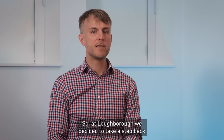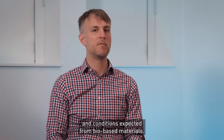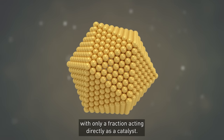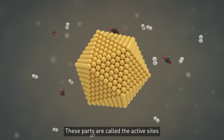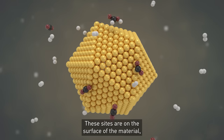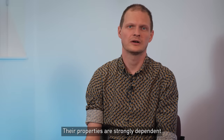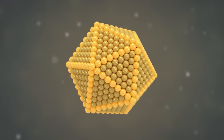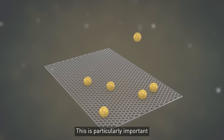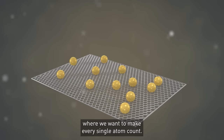So at Loughborough, we decided to take a step back and develop new types of catalysts which are specifically tailored to the types of molecules and conditions expected from bio-based materials. In principle, most solid catalysts consist of multiple different components, with only a fraction acting directly as a catalyst. These parts are called the active sites and are the places where the chemistry of catalysis happens. These sites are on the surface of the material, where they can grab and destabilise the reacting molecules to promote the desired reaction. Their properties are strongly dependent on their shape, size and composition. The smaller and more exact we can make these active sites, the less material we need to get the job done. This is particularly important when we use expensive and rare precious metals such as gold, platinum or ruthenium, where we want to make every single atom count.